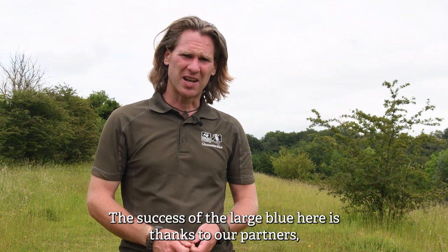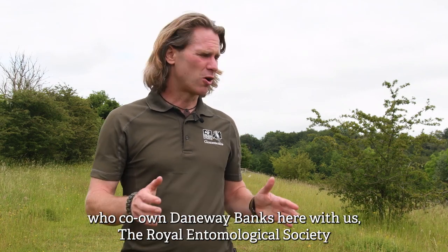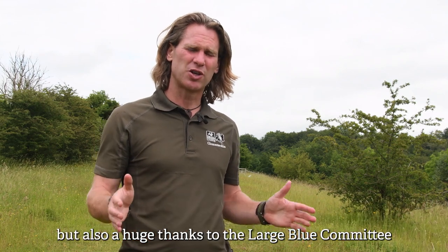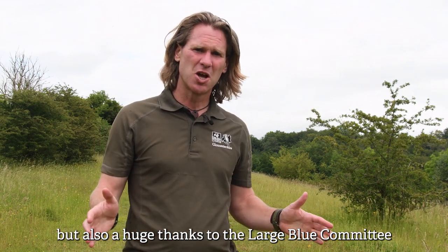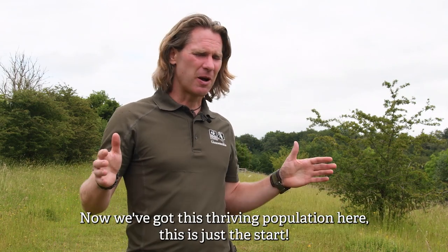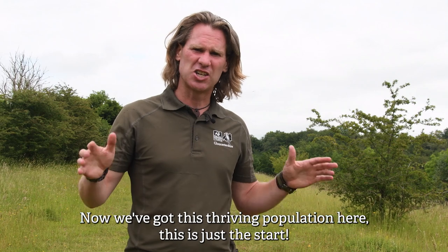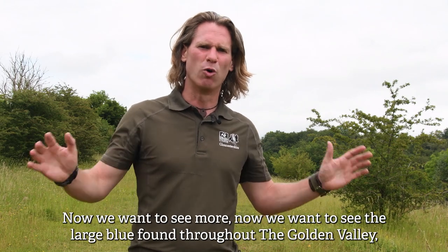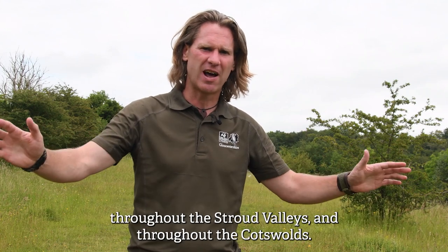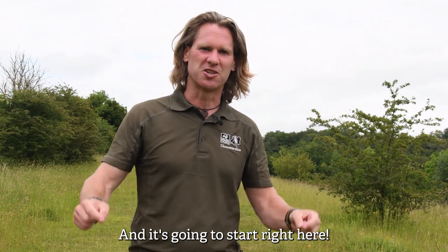The success of the large blue here is thanks to our partners who co-own Daneway Banks with us — the Royal Entomological Society — but also a huge thanks to the large blue committee who are very supportive in everything we do here at Daneway Banks. Now we've got this thriving population, this is just the start. We want to see the large blue spread throughout the Golden Valley, throughout the Stroud valleys and throughout the Cotswolds — and it's going to start right here.